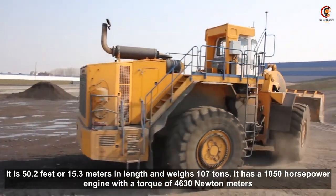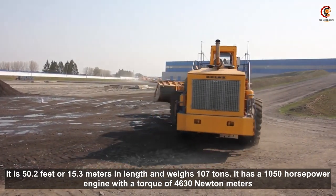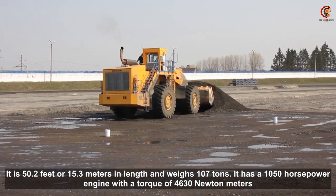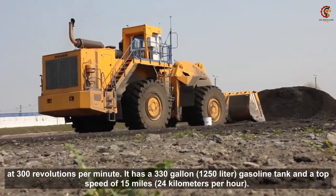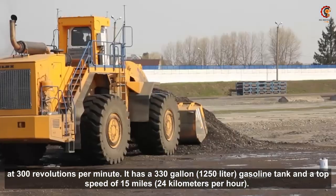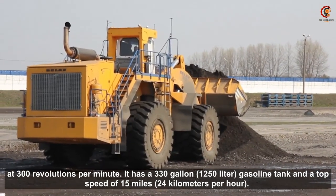It is 50.2 feet or 15.3 meters in length and weighs 107 tons. It has a 1050 horsepower engine with a torque of 4630 newton meters at 300 revolutions per minute. It has a 330 gallon or 1250 liter fuel tank.